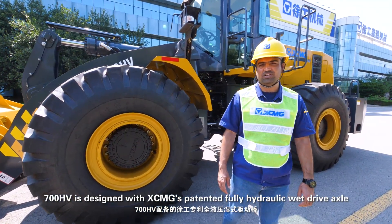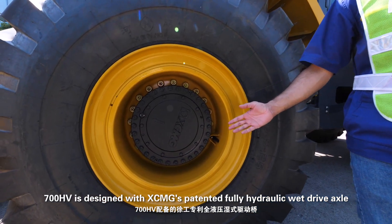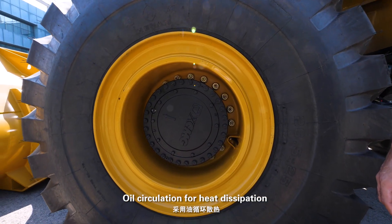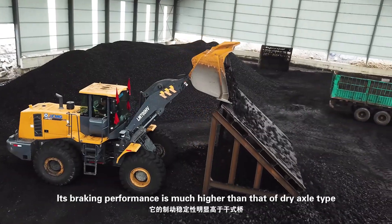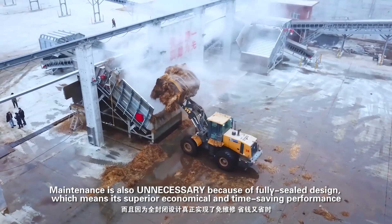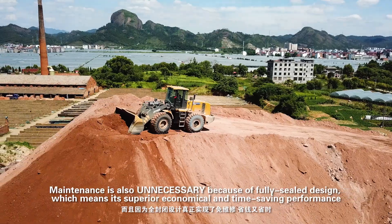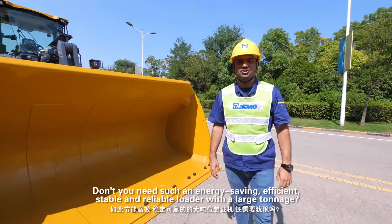The 700HV is designed with XCMG's patent: a fully hydraulic wet drive axle with oil circulation for heat dissipation. Its braking performance is much higher than that of dry axle types. Maintenance is also unnecessary due to the fully sealed design, delivering superior economical and time-saving performance.